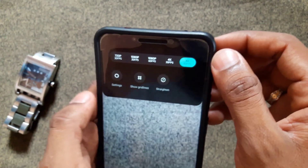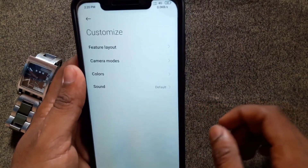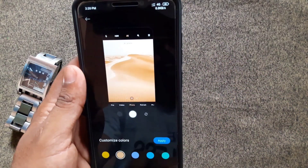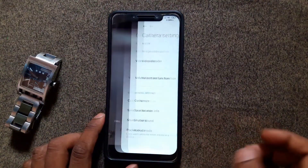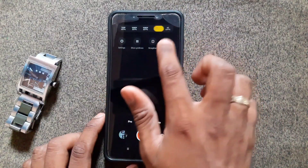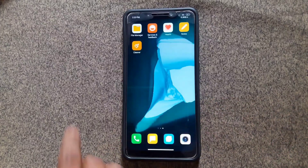In camera settings, you can change the camera color by choosing Customize. Under Customize Color, tap the color you want and apply it. I chose yellow color, so it will appear in yellow. Whatever color you want, you can customize with this camera application.